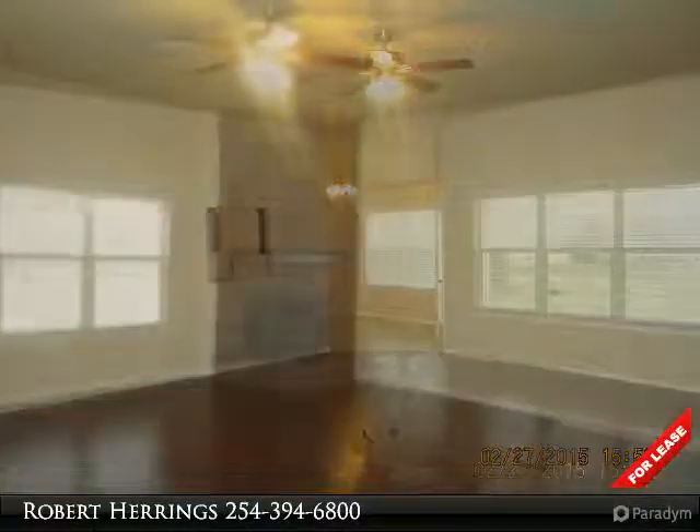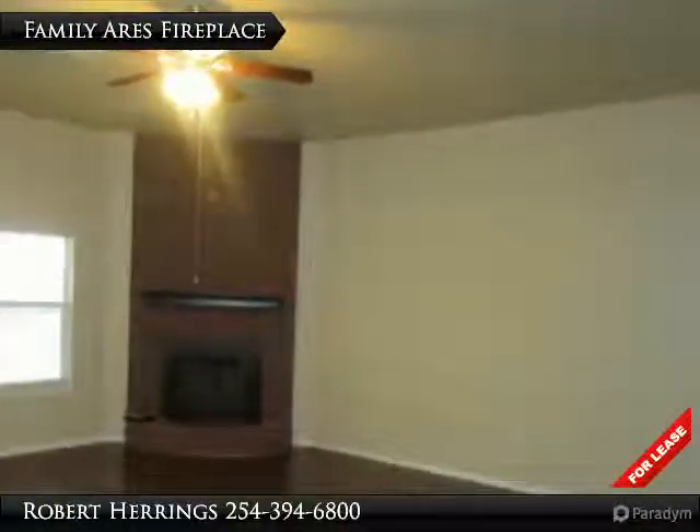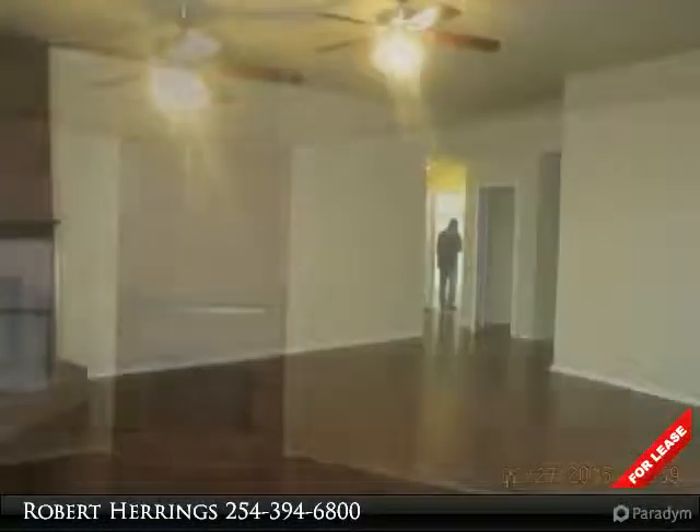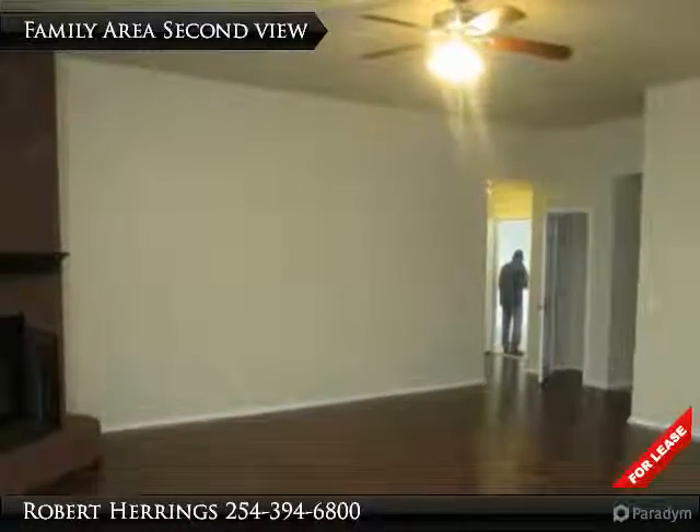Features include four bedrooms, two bathrooms, a traditional dining room, an informal living room with laminate floors, wood burning fireplace, master suite with separate shower, walk-in closet for your wardrobe, and vanity.